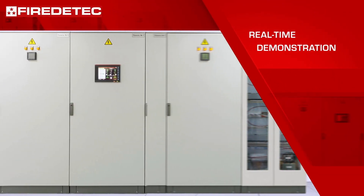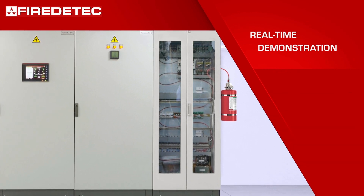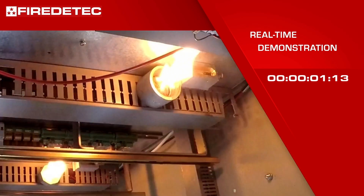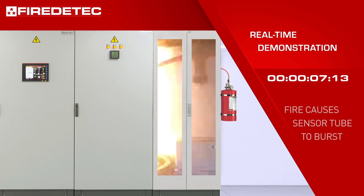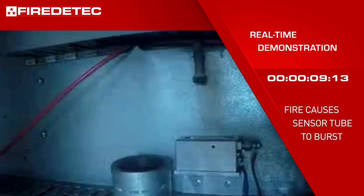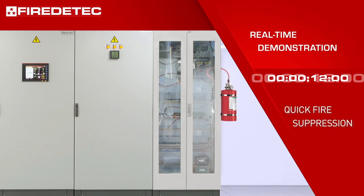Here we demonstrate the discharge of a direct low pressure system due to an electrical fire in a small electrical cabinet. Fire causes the pressurized sensor tube to burst at about 110 degrees centigrade. This triggers the immediate discharge of the Novec 1230 fluid and floods the cabinet. The fire is out in just a few seconds after it started. Damage is minimal.